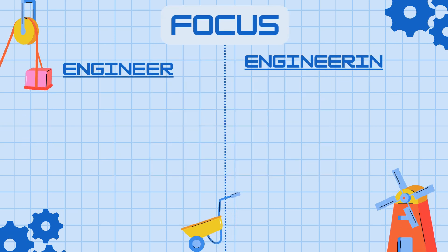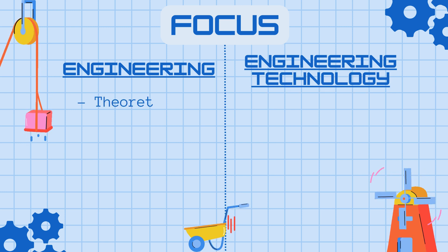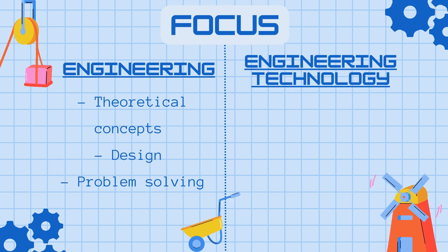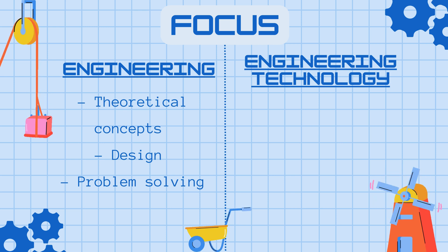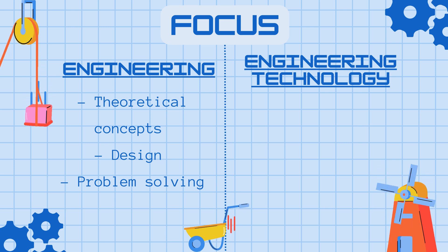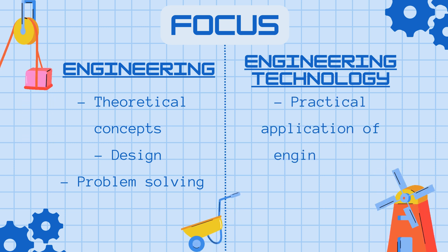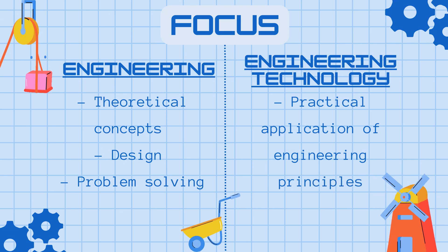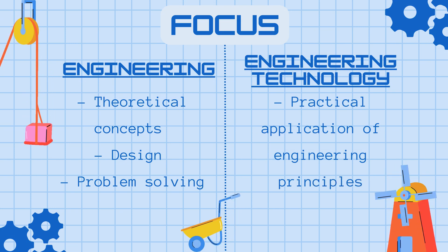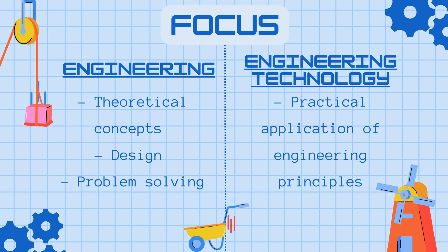So first, focus. The main difference is that engineering focuses more on theoretical concepts, design work, and fundamental problem-solving skills on new issues. Whereas with engineering technology, you focus more on practical things — applying established engineering principles to things you already know about.